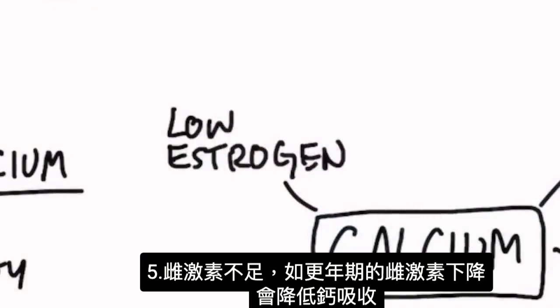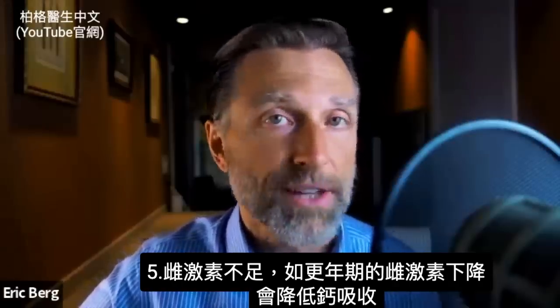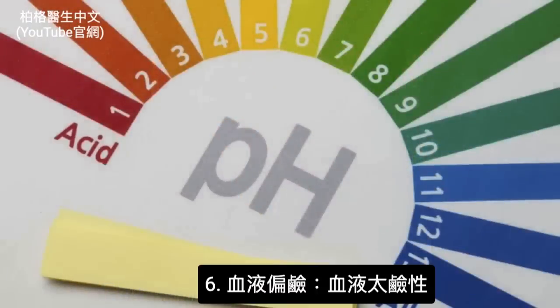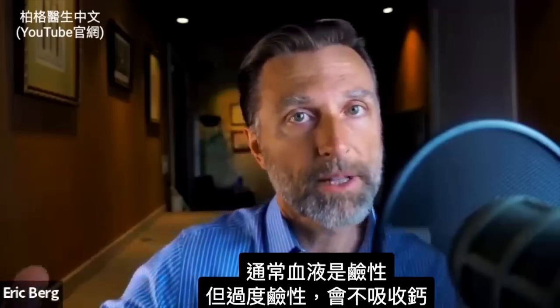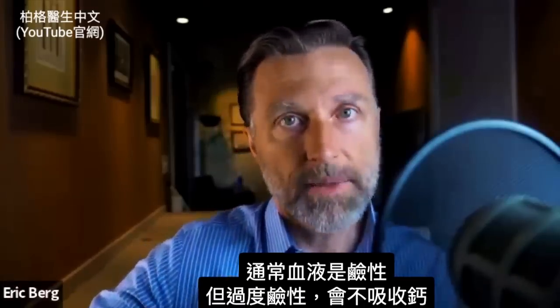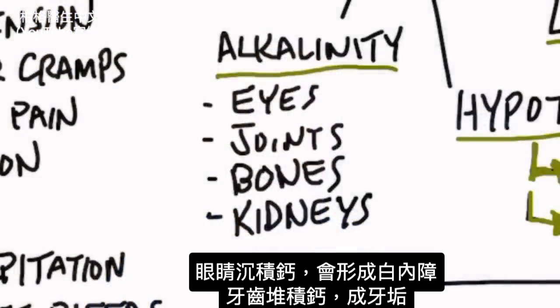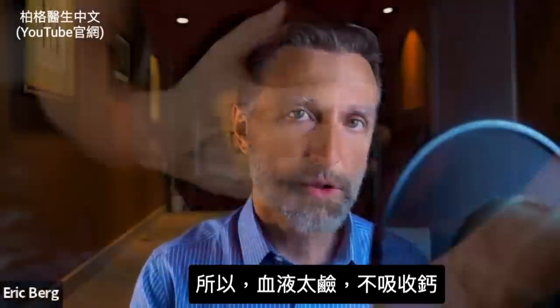Next thing is low estrogen. If you're menopausal and don't produce as much estrogen, that can affect your calcium. Another factor is your pH. If your blood is excessively too alkaline, you're going to have a difficult time absorbing calcium as well. You may deposit calcium in the eye as cataracts, in the teeth as tartar, in the kidney as kidney stones, and in the joints as arthritis, or on the bones as spurring. Unless the pH is correct, it's going to be more difficult to absorb calcium.